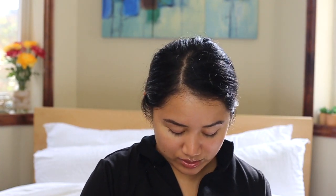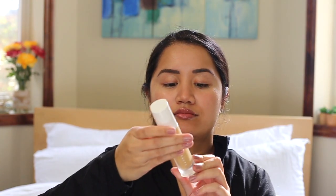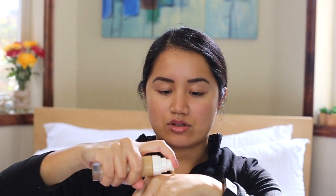Now I take a foundation. The one I've been using lately is the Fenty Beauty Pro Filter Soft Matte Long Wear Foundation in 290. I take a pump of that on the back of my hand. I've been using Giorgio Armani for the longest time until this — now I'm obsessed.